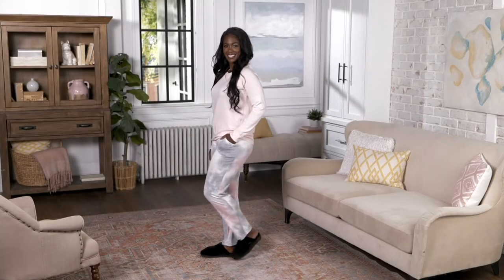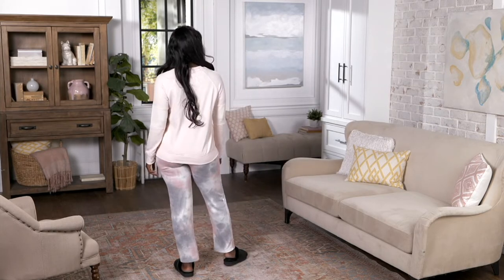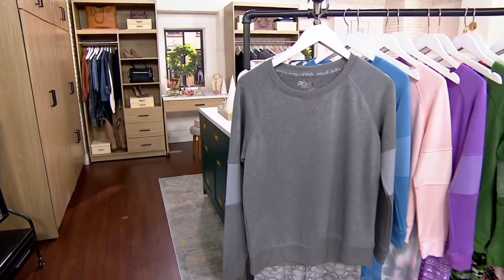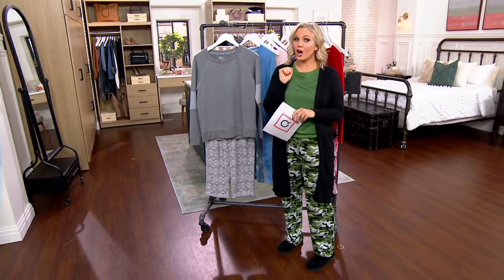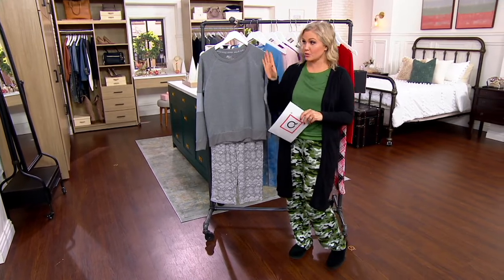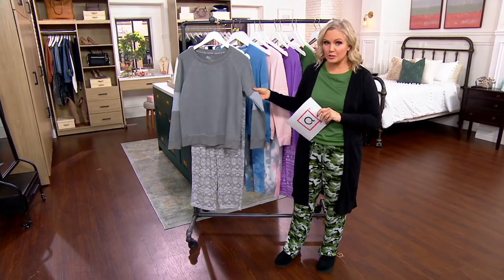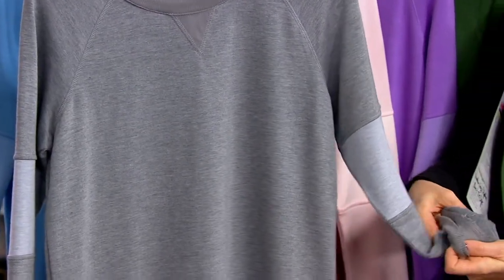Muck Lux — this is brand new today, first time ever we're doing a lounge set, which is a big deal. It's a silhouette you've loved in the past but you wanted pockets, so we gave them to you. It is that luxurious French Terry and you're getting the entire set. We have sizes extra small through 5X in a petite, regular, and tall.